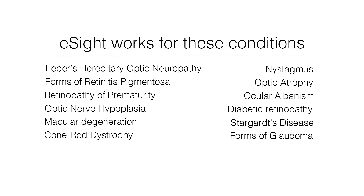EastSight glasses are ideal for a number of conditions, including people who have optic nerve hypoplasia, ocular albinism, forms of glaucoma, optic atrophy, and more.